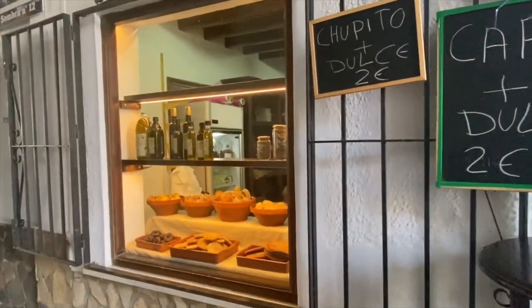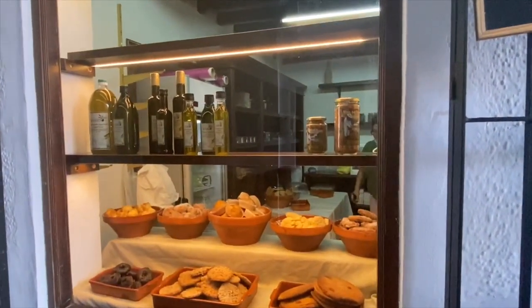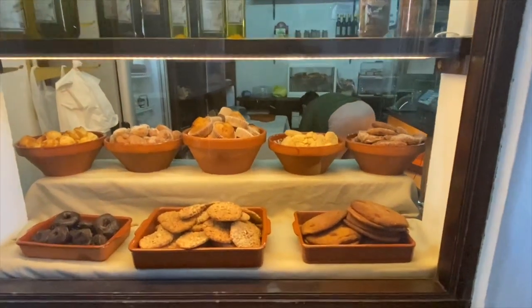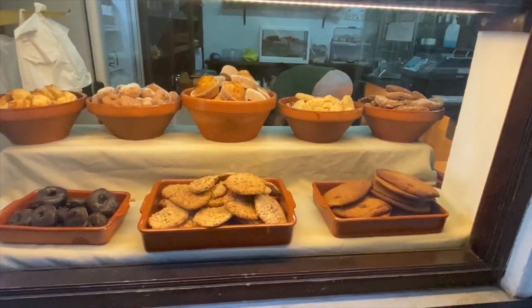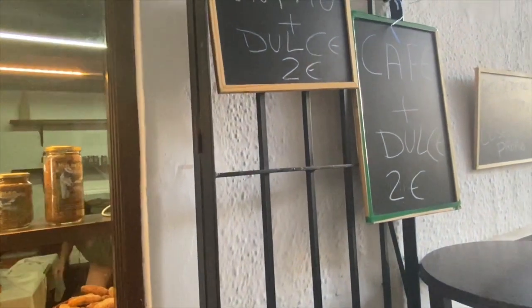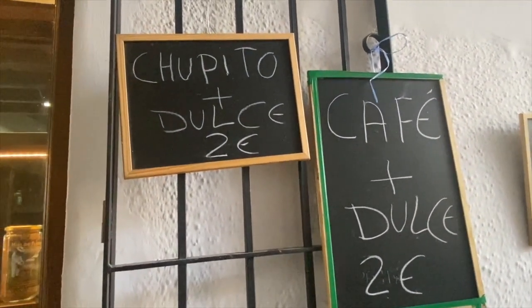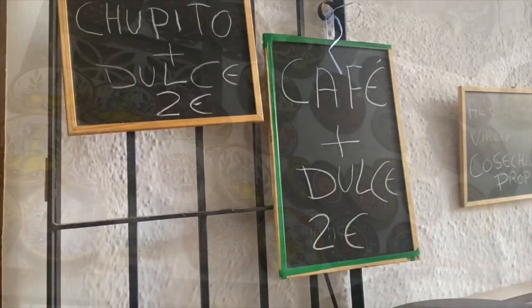One of the things the town is known for are the sweets made out of olive oil. Here you can see a nice display of different types of cookies, muffins, and donuts. Here you can get a chupito, or a shot — a shot of pacharán, which is a strawberry liqueur, or any other type of liqueur — and a sweet or a coffee and a sweet for two euros.